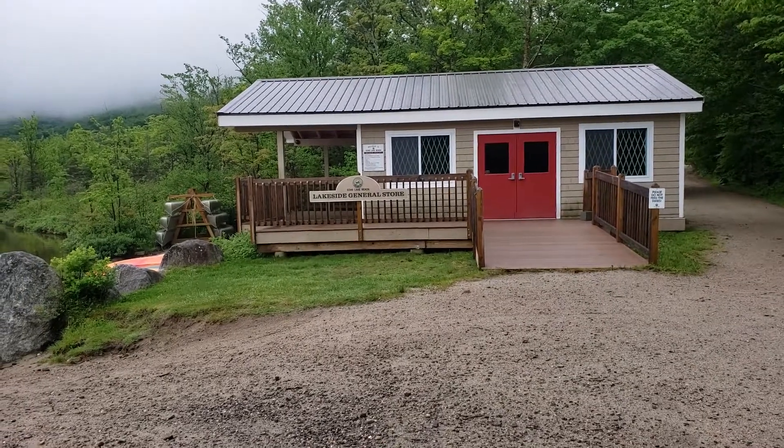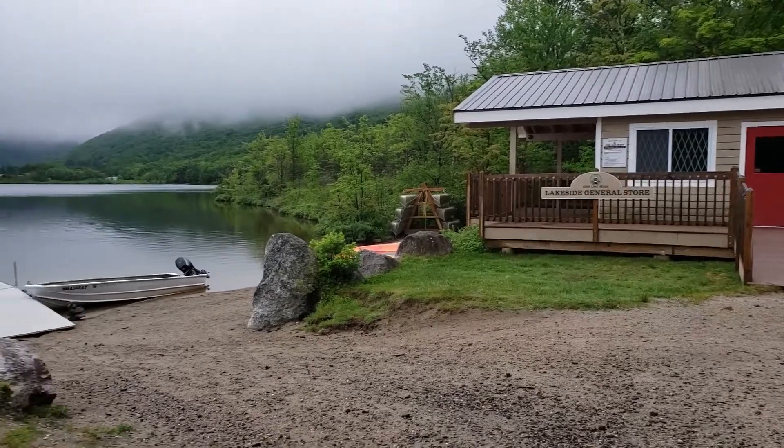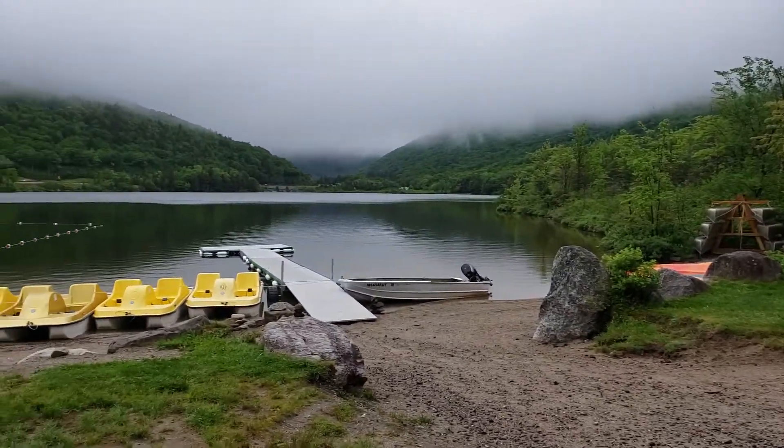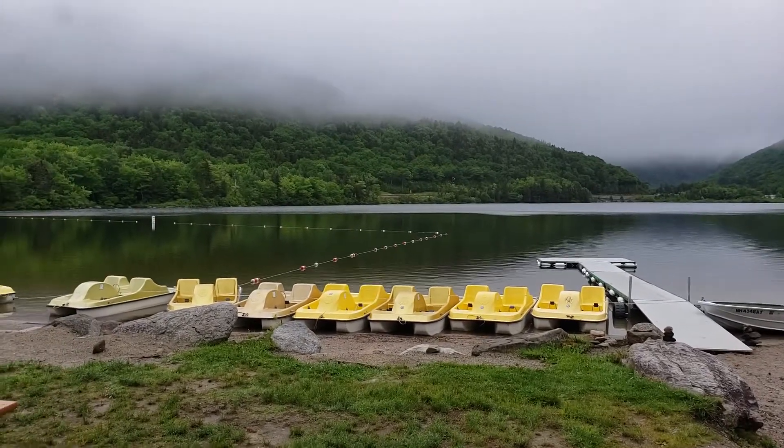This is Echo Lake Beach, Echo Lake State Park. There is a General Store here. The lake is visible, and it is a very misty morning.